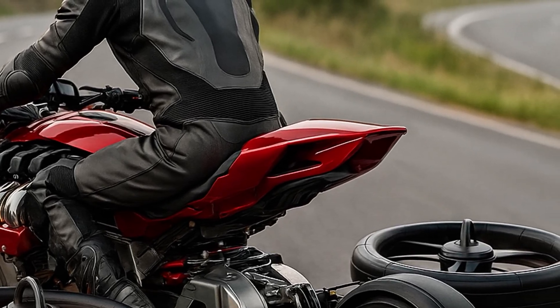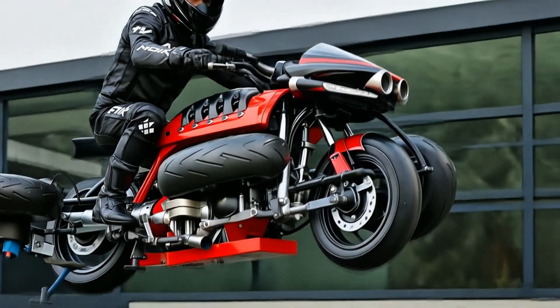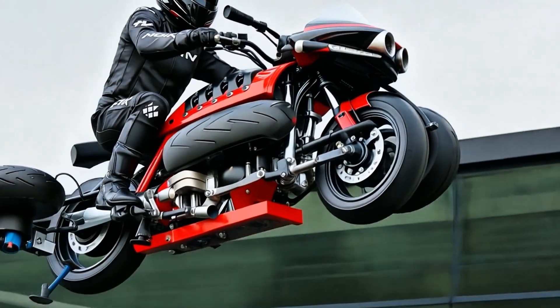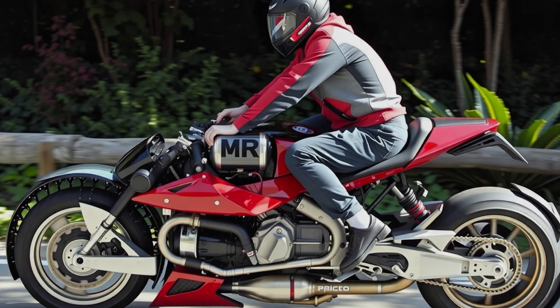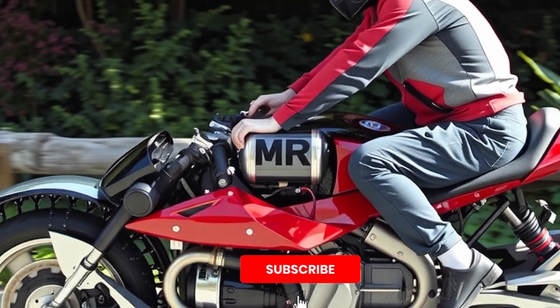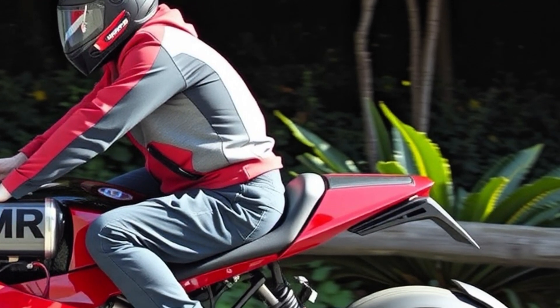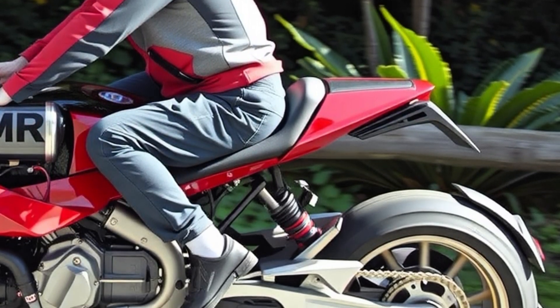Would you ride this? Or is this one dream machine that's better left on the ground? Let us know in the comments — would you go full throttle and take to the skies, or stick to solid ground? Hit that like button if you're into futuristic rides, and don't forget to subscribe to Lux Auto X. We've got more insane machines and visionary tech coming your way.